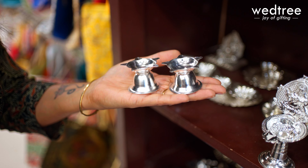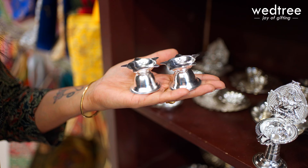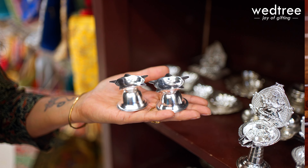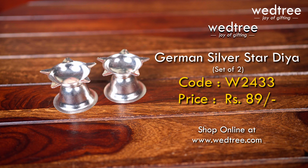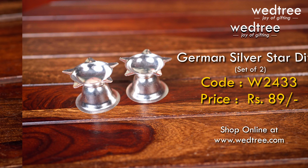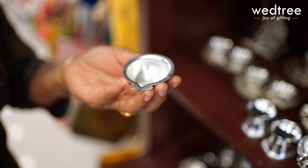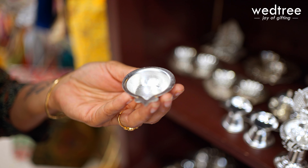Mimics pure silver, a five-phase Diya that adds true elegance to any event. Considered very auspicious and looks beautiful — a simple yet very elegant Diya that is a perfect choice of return gift.